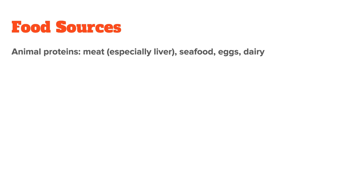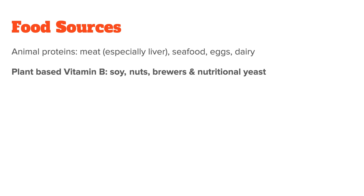Let's now talk about high vitamin B foods and its best sources. In general, animal proteins will be your best source, with things such as meat — especially liver — seafood, eggs, and dairy at the top of the list. Plant-based vitamin B foods include soy products, certain nuts, and brewer's or nutritional yeast. However, specific B vitamins such as B12 are fairly low in almost all plant foods, so vegans are usually recommended to supplement.